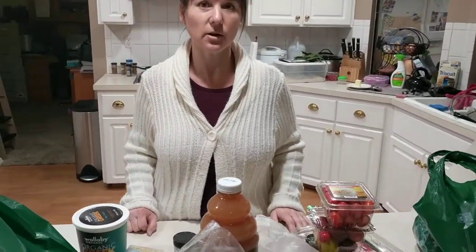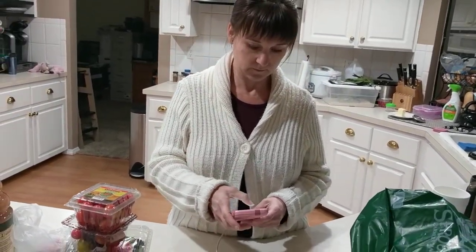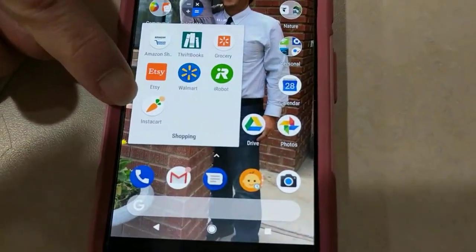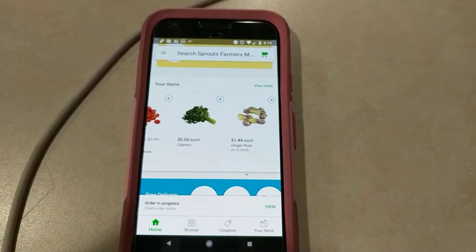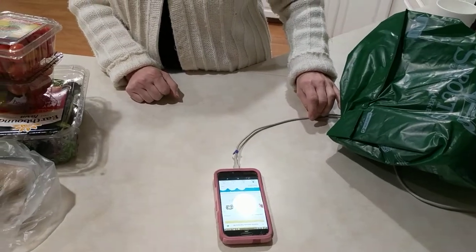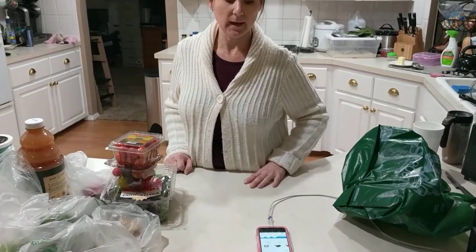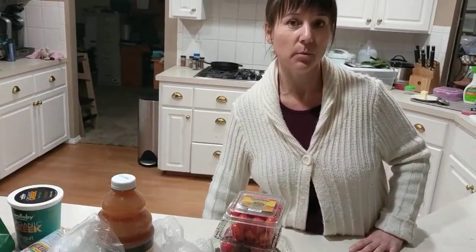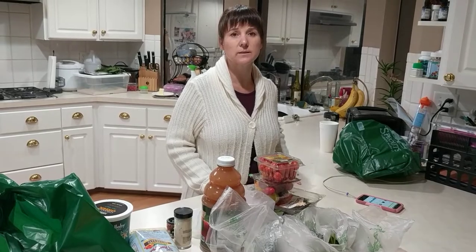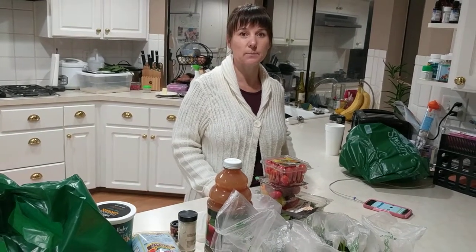The app is called Instacart — it's the one with the little carrot icon. They also have other stores available in this area: Costco, Albertsons, and Vons. It looks like for one trip they can go to multiple stores — you can have them shop at more than one store, though it might be two separate delivery fees but in one trip. So you could potentially get groceries from multiple stores at the same time.